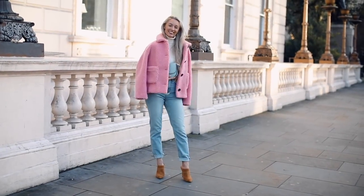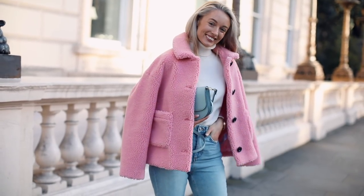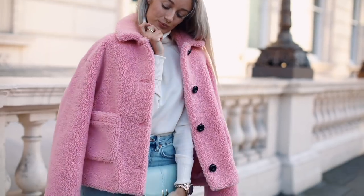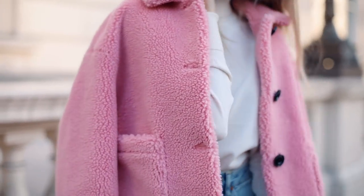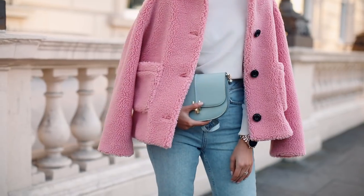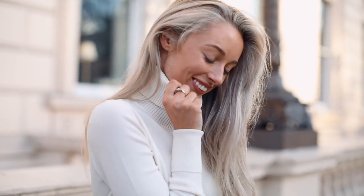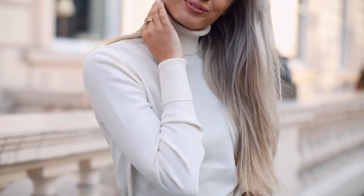A classic way to wear a roll neck is, of course, with jeans. I love high-waisted jeans — these ones are from Topshop and I find them really flattering. What could be a very simple outfit, I've made a little bit more fun with this amazing pink coat, also Topshop — I absolutely love it, I get so many compliments when I wear it — and then a pastel coloured bag too. Just a plain roll neck and jeans is as simple and chic as it comes.